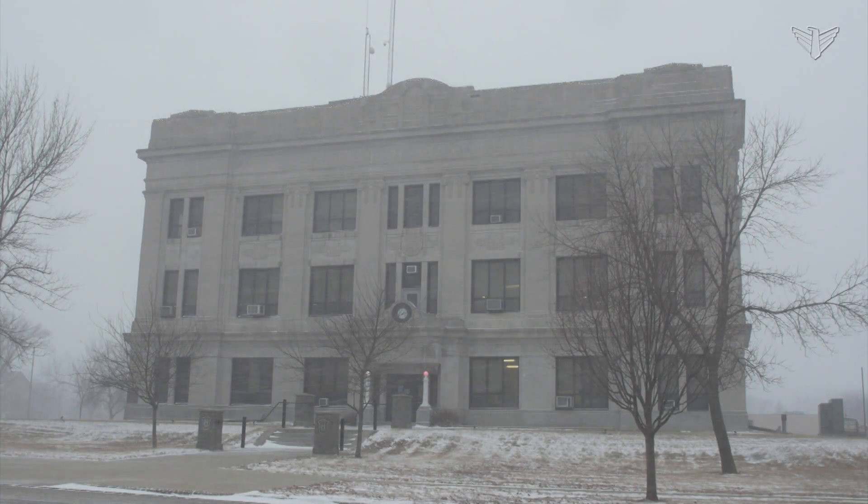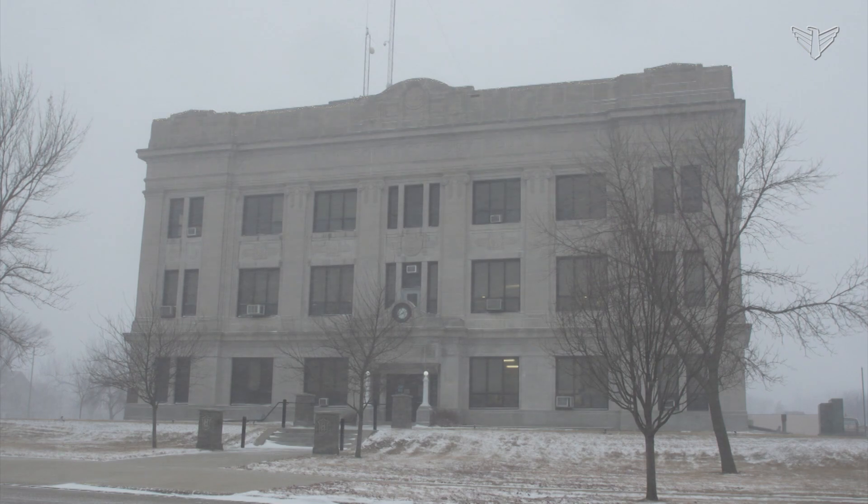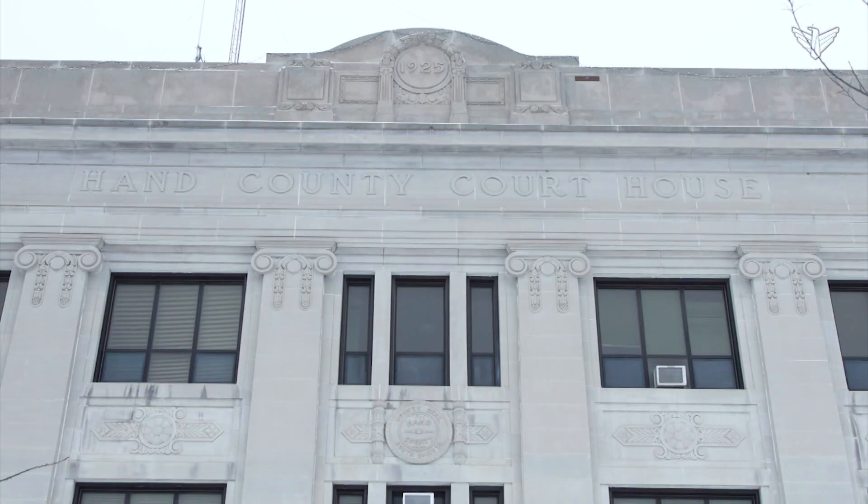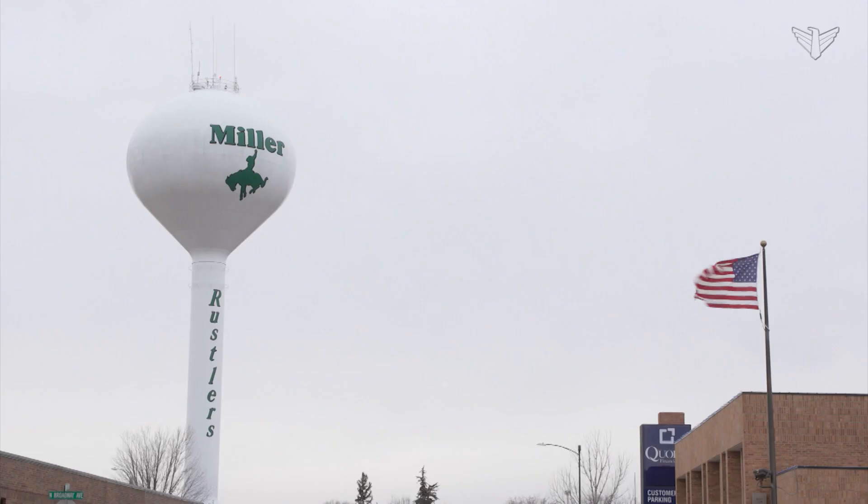The courthouse stands today as a symbol of beauty and resilience on the prairie. To my mind, what needs to happen is we need to maintain this building so that in the year 2126, this building is still here. And it's still a statement that Hand County is a great place, Miller is a great place, and we care about our public buildings.